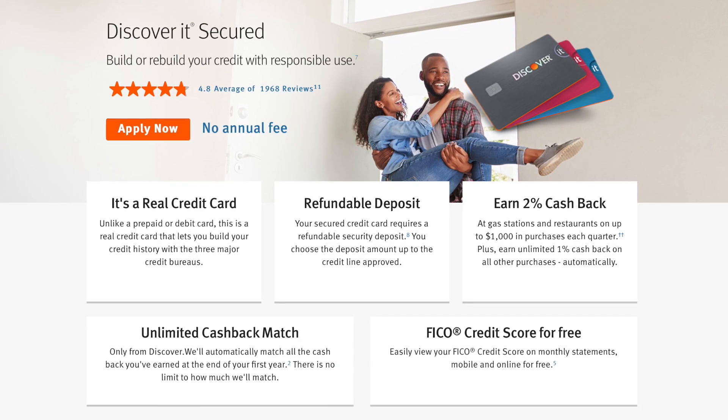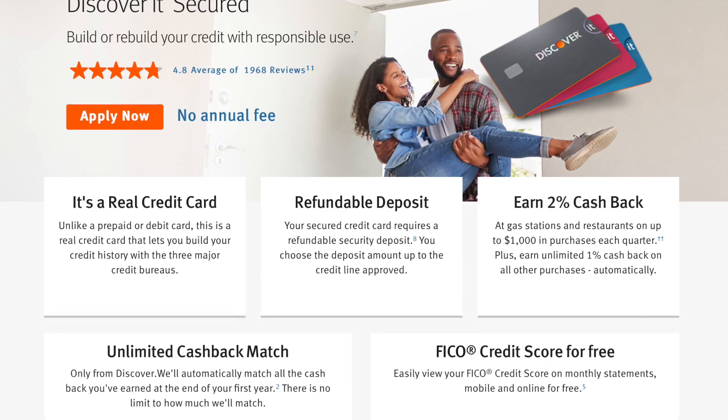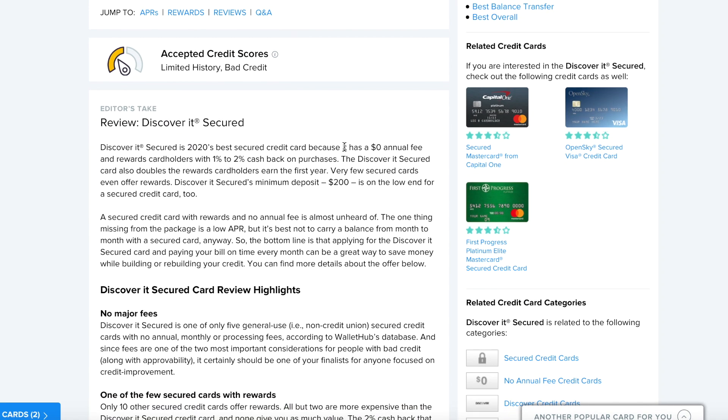The next secured card on the list is going to be the Discover It. One of the best things about this card is it doesn't have any annual fees. What makes it different from the Capital One is the rewards — it gives cash holders one to 2% cash back on purchases. I personally am not big on rewards when I'm trying to rebuild my credit, because I knew that once I had my credit established, I'd be able to pick and choose which credit card to apply for.